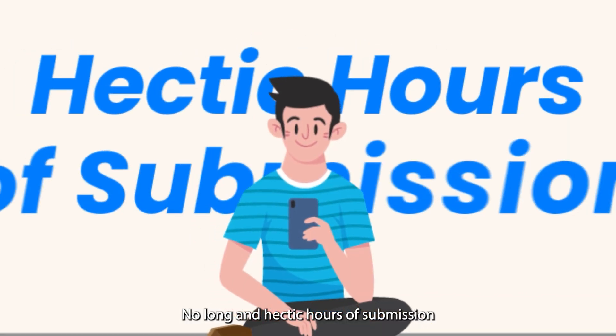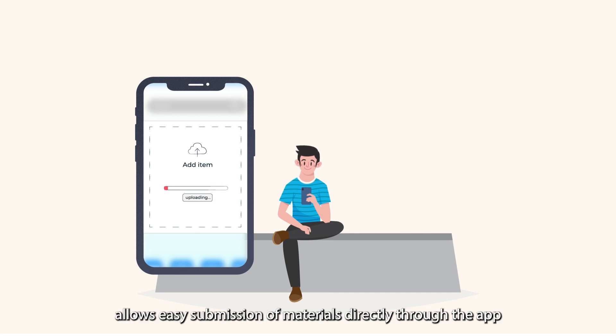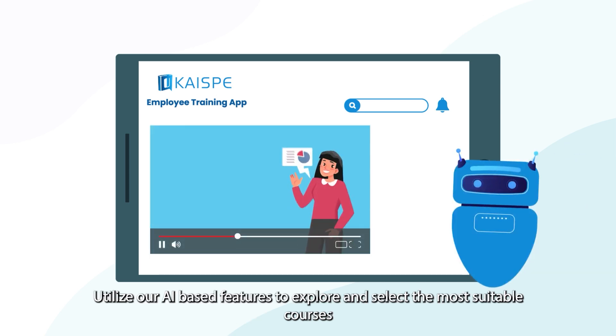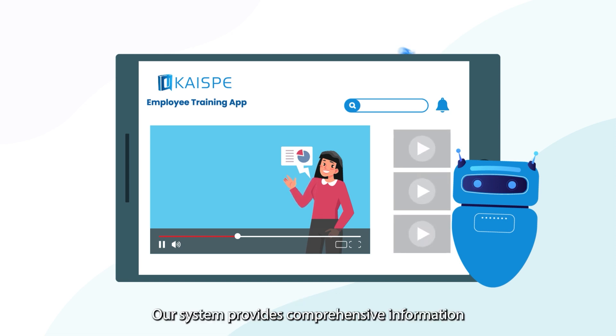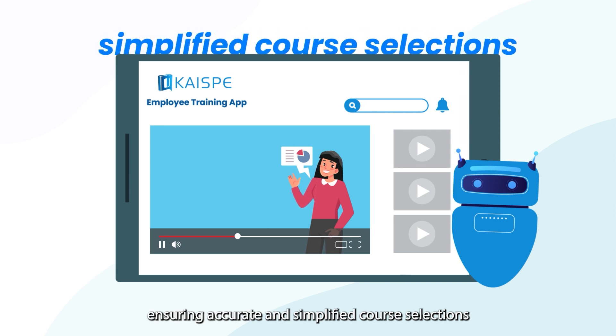No long and hectic hours of submission. Our Training Application Submission feature allows easy submission of materials directly through the app. Simplify learning management with an AI-powered app — utilize our AI-based features to explore and select the most suitable courses. Our system provides comprehensive information, ensuring accurate and simplified course selections.